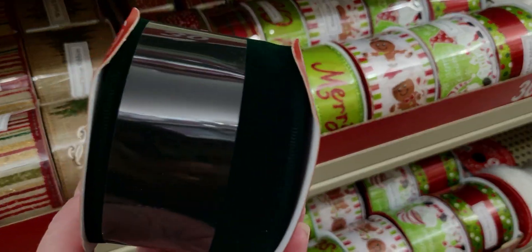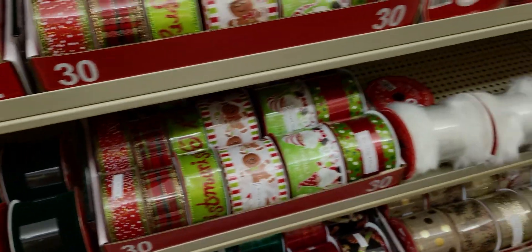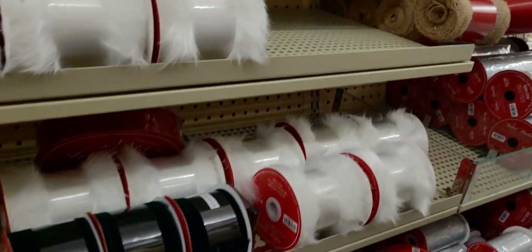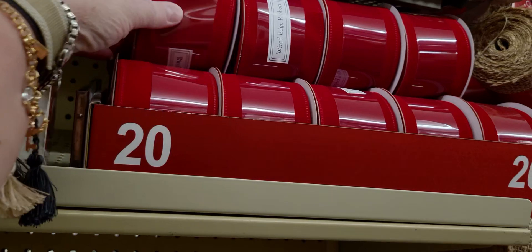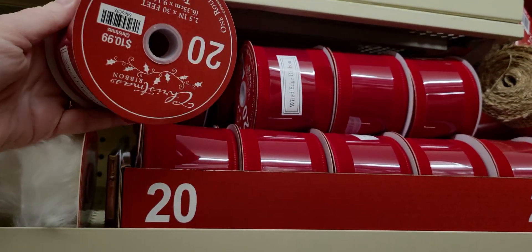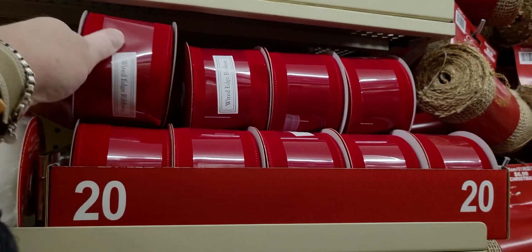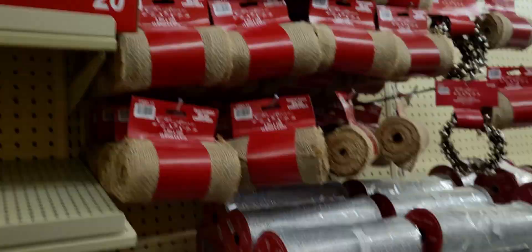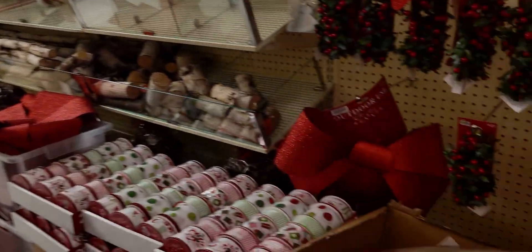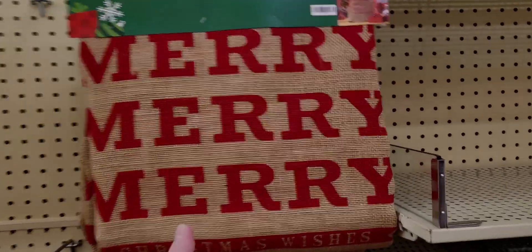It's actually a beautiful dark green velvet, and there's also red velvet for $10.99 — 30 feet with a wire edge. They have bows and more bows over here. There's also a cute burlap gift bag for $15.99 — I love Christmas bags like that.